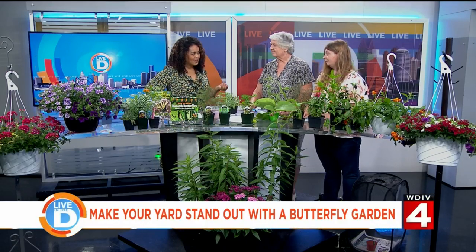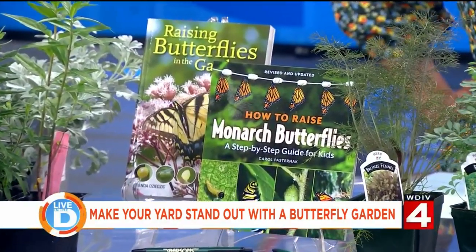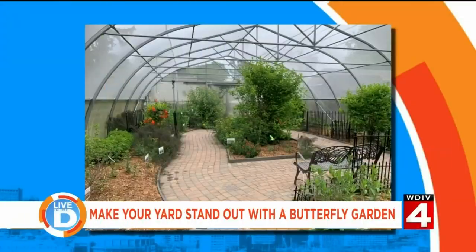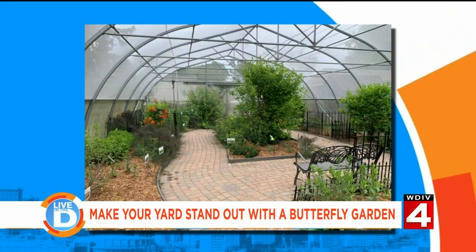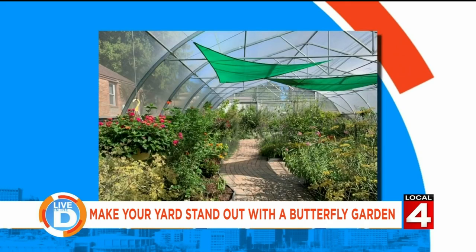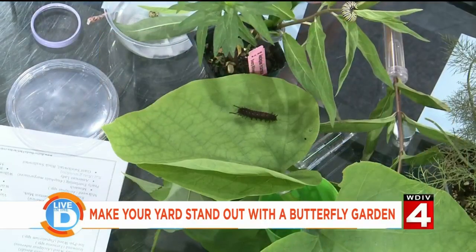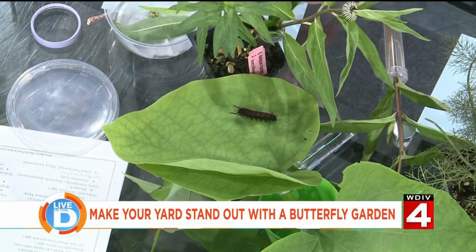Tell us about the butterfly habitat at Barson's. It was built in 2012 by Brenda Dezac, and she's written a book about it. She started it to educate people — it's all native butterflies to Michigan. It's free to come in with a donation box if you'd like to contribute. We give out caterpillars for people to take home to raise, because only one butterfly caterpillar out of a hundred will make it to butterfly in the wild, mostly because of birds eating them.